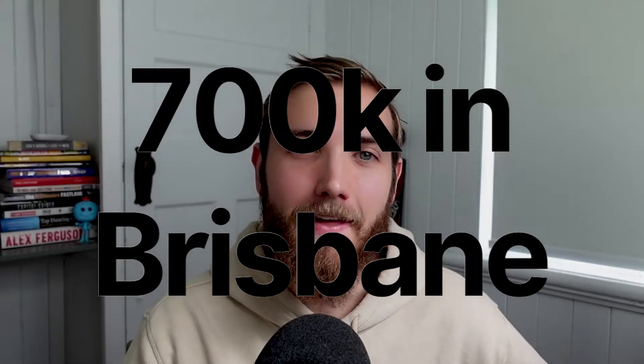Hey friends, welcome back to the YouTube channel. In this video, we're going to be taking a look at a recent client purchase as to exactly what you can buy in Brisbane around the $700,000 price point at the moment.